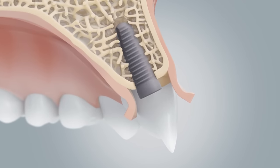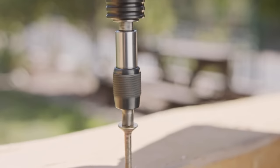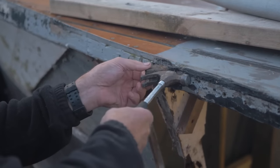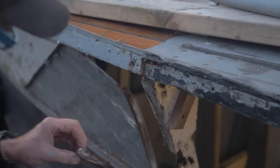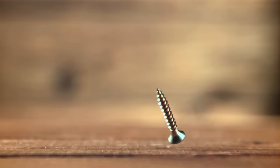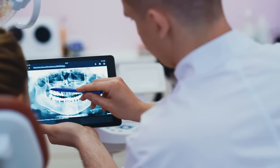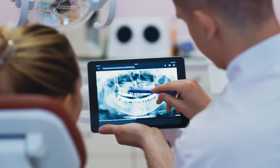Dental implants are a lot like screws. So if you ever took a drill and tried to screw into a piece of wood, and that wood was rotten or didn't have good quality, that screw might fall out. So you don't want that to happen to your bone whenever you put an implant in. You also need to have enough bone for the implant to integrate with your body.